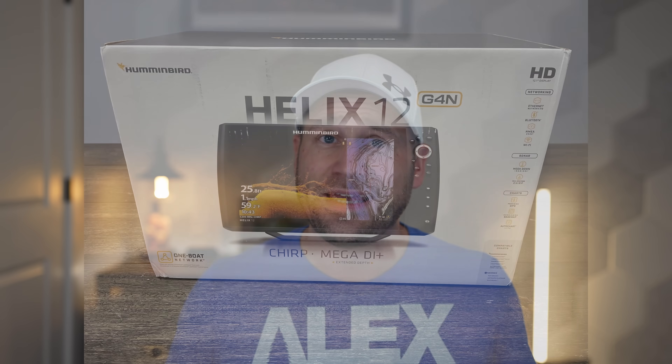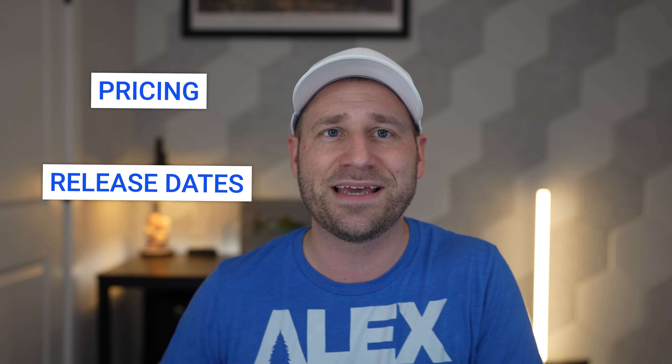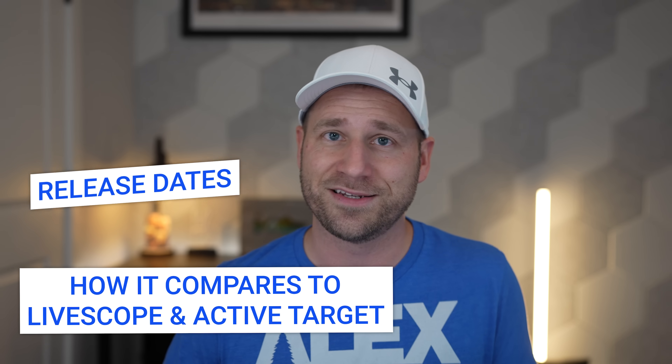I know many of you, especially Helix owners, have a lot of questions about compatibility and upgrade paths. We're going to cover all of that plus pricing, release dates, and exactly how this new technology stacks up against LiveScope and ActiveTarget. Let's dive in.